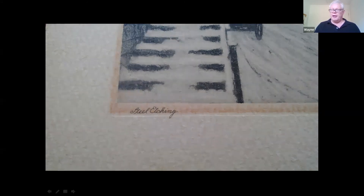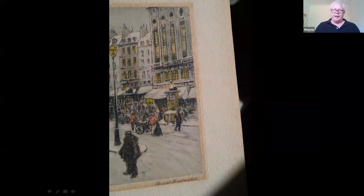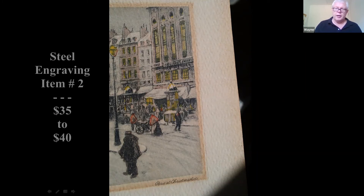This one looks to be hand colored — it's a scene in Paris and it says 'Paris at Christmas time.' I did a little research, and the only other one I could find from Paris, of which there were multiple ones, were of Notre Dame, and those were selling for about $25. This one is a little more unusual, so maybe $35 to $40.